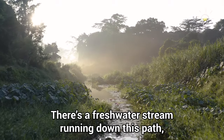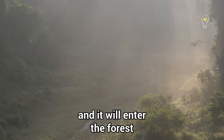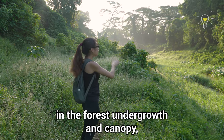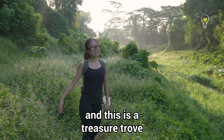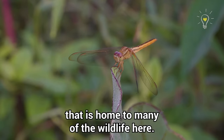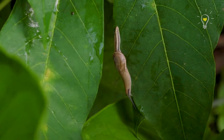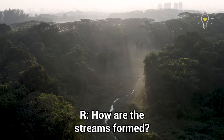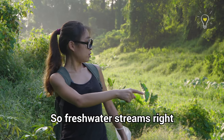There's a freshwater stream running down this path and it will enter the forest. There are a few natural freshwater streams in the forest undergrowth and canopy, and this is a treasure trove that is home to many of the wildlife here.